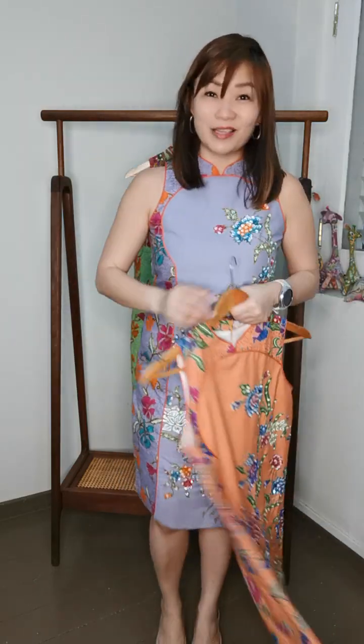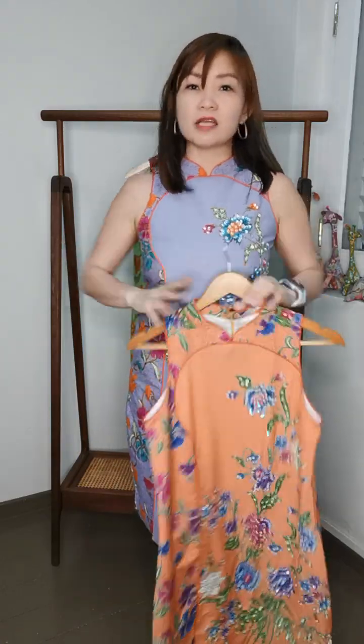If you have a bigger chest on top, get the size that fits the top and we can alter the bottom. It's always easier to alter bigger to smaller than the other way around. I would suggest if you want a cheongsam, quickly DM me and check out straight away — don't wait, because many pieces are truly one-off and I cannot reserve. If you need alterations, you can bring it to our stores; alterations will be open all the way up to about 10 days before CNY. Hope to hear from you — see ya, bye!